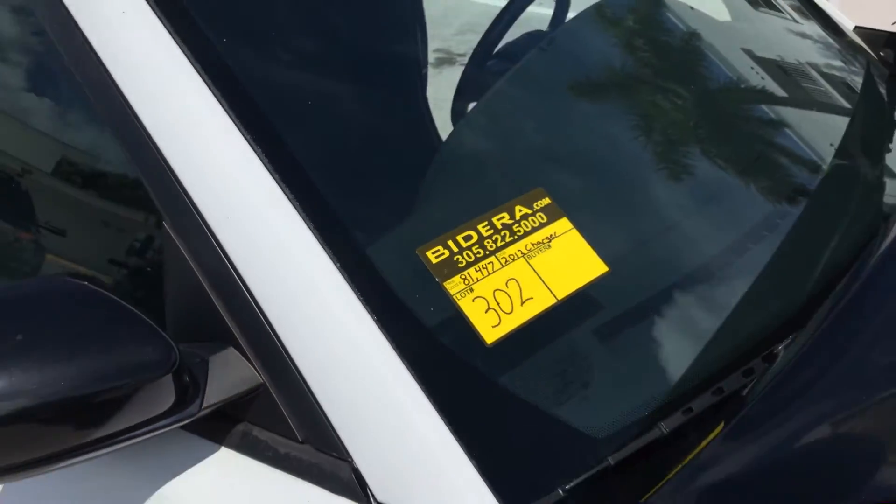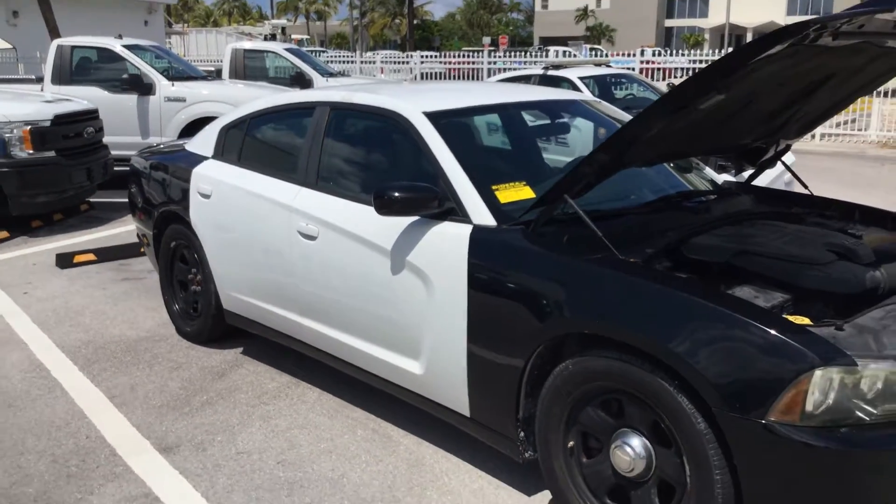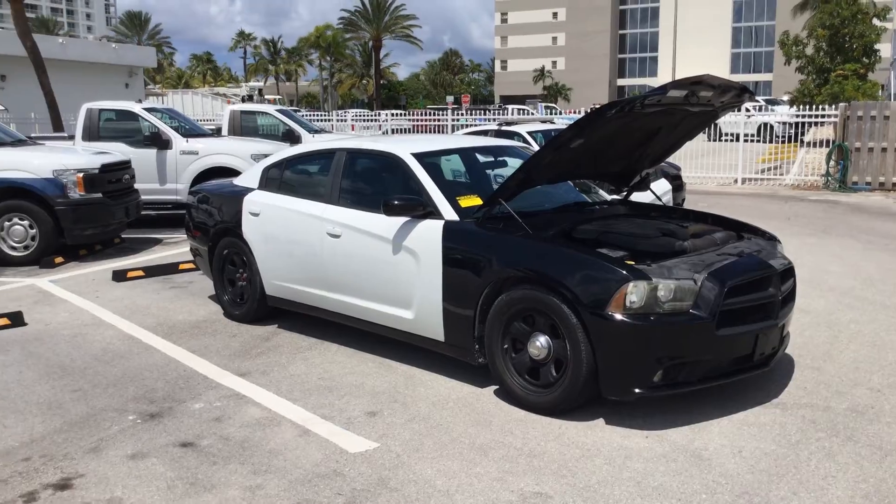Lot number 302 is a 2012 Dodge Charger with 81,000 miles. This has the 3.6-liter V6.